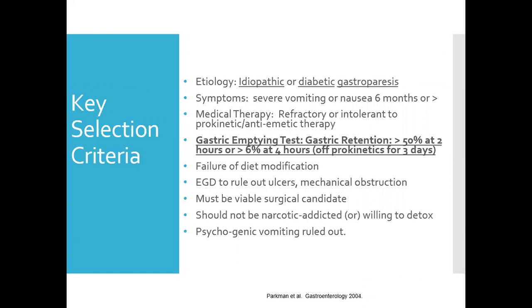Here are some of the key selection criteria. The etiology can be either idiopathic or diabetic gastroparesis. It's important to find the cause of non-diabetic gastroparesis because symptoms of POTS or autoimmune disorders can be overwhelming. Their primary symptoms should be nausea and vomiting, often present for greater than six months. Patients should have failed or be intolerant to a prokinetic and an anti-emetic. The gastric emptying study will show retention of 50% at two hours or greater than 6% at four hours, which is considered abnormal.